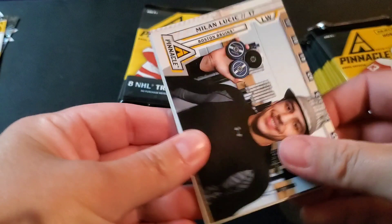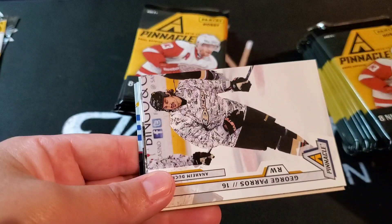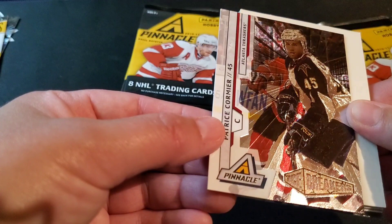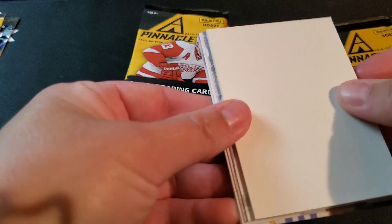RJ Umberger, George Parros — oh here's another one of these, Patrice Cormier Icebreakers. That's a rookie Icebreakers. Five-point career, so it's Atlanta Thrashers. It doesn't say rookie card anywhere on it — interesting. Decoy. Just a base — Eric Ferrer, Jason Spezza, Vincent Lecavalier, and Zach Parise.